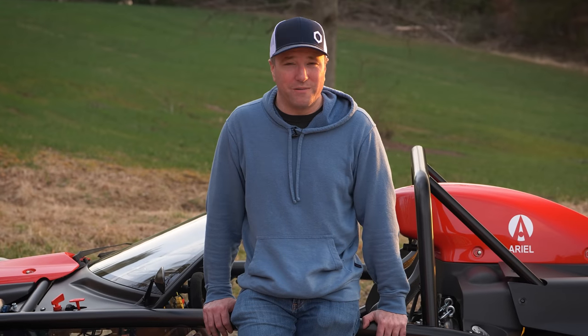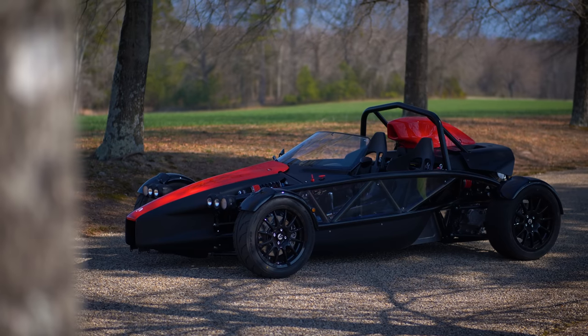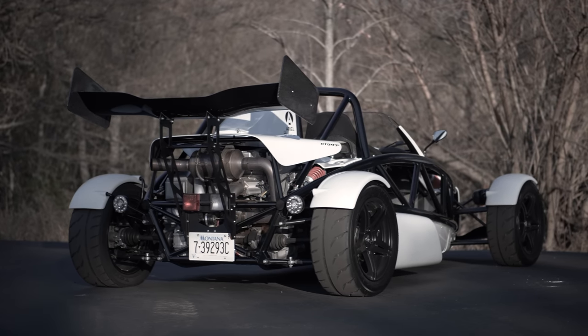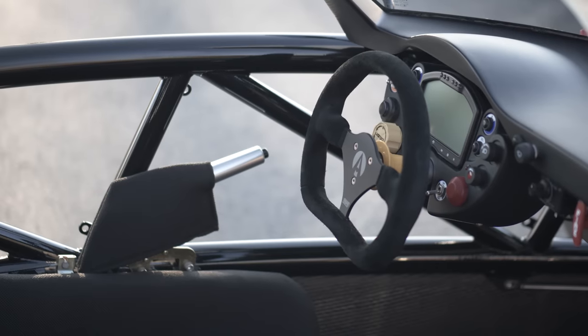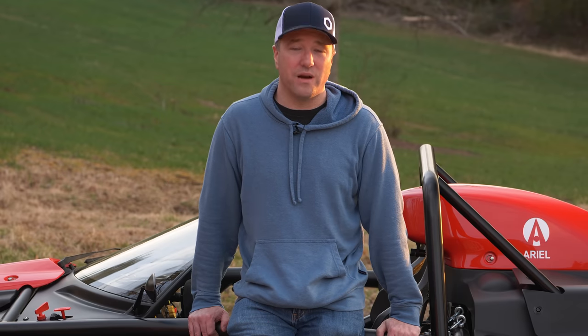The Ariel Atom 4 — a brand new car from the ground up, replacing a platform that is over a decade old. I was lucky enough to own an Ariel Atom 3S, and I've driven almost every single iteration in America for the past 12 years. So we're going to speak to the real engineering changes, how the manufacturing has been unified between the United States and the UK, and what it's like to drive this car.